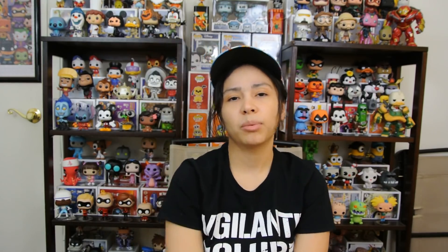Anyway guys, those are the pops that I got for my little mini online haul and a couple things that I got in store. J-Pops signing off. I hope you guys enjoyed this video. Thank you for tuning in. And as always, do not forget to like, share, and subscribe. I'll see you next time.